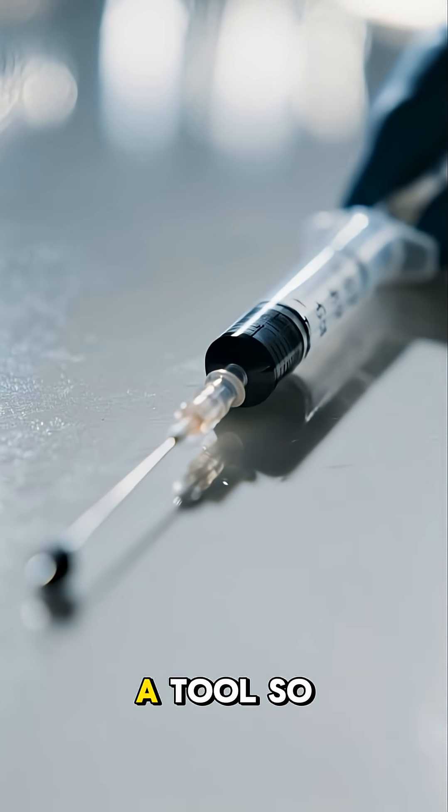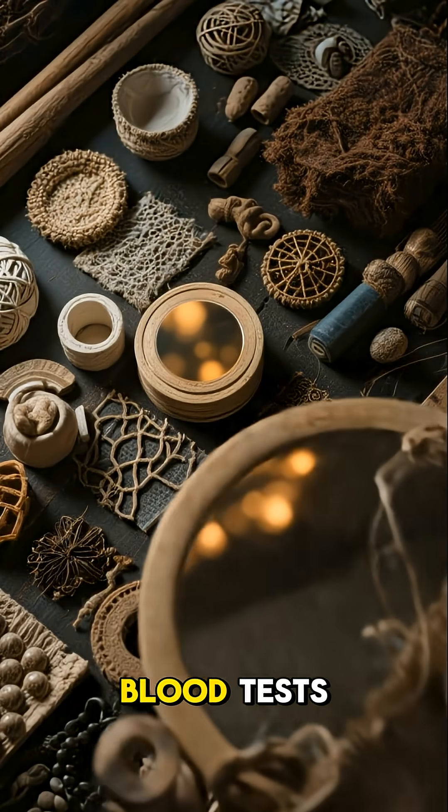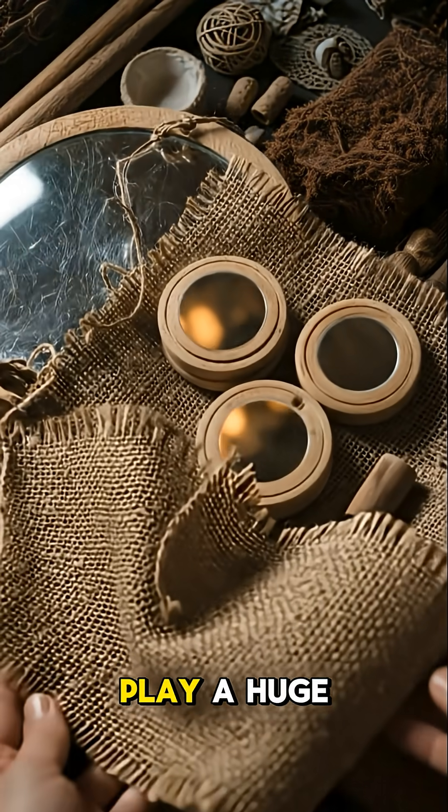Have you ever wondered how the humble syringe, a tool so vital for our health, is made? From vaccinations to blood tests, these tiny devices play a huge role.